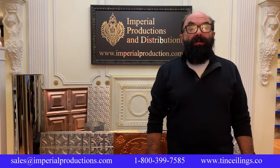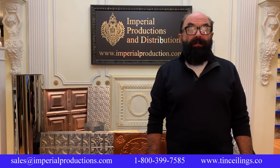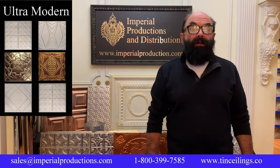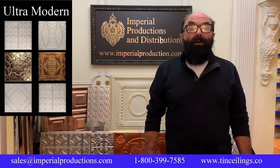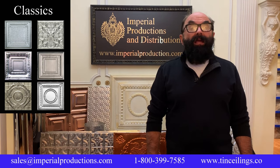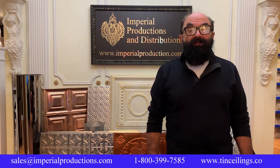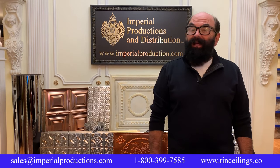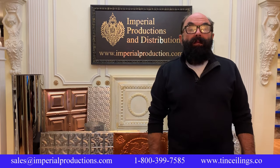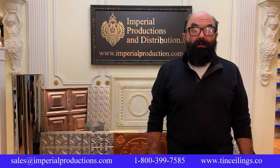Tin panels were traditionally used in the 1800s to create a look of ornate plaster without the expense. Today, we have a huge selection of ultra-modern panels that create an outstanding display. Both modern and classical panels are a valued decorative element in residential and commercial projects. From a price point, our panels are very cost effective, and unlike fake plastic panels, you know they are real. Metal is a non-combustible material meeting the fire code for kitchens and commercial projects.